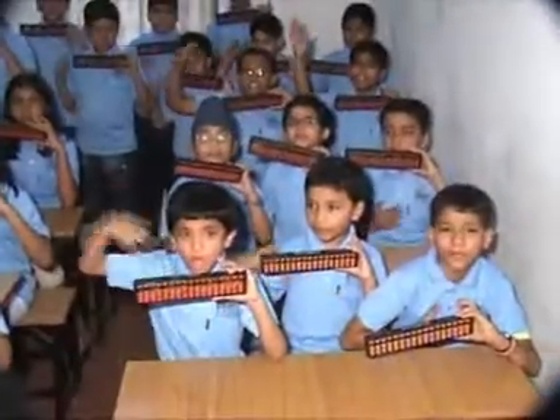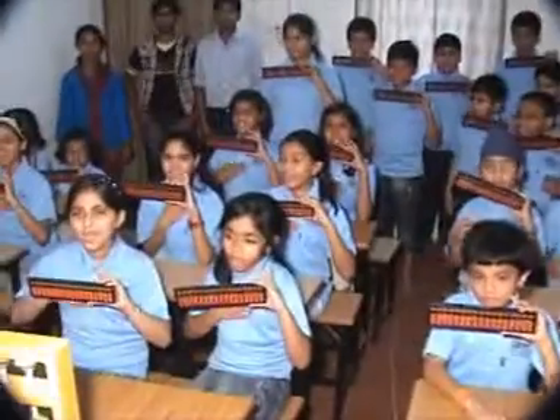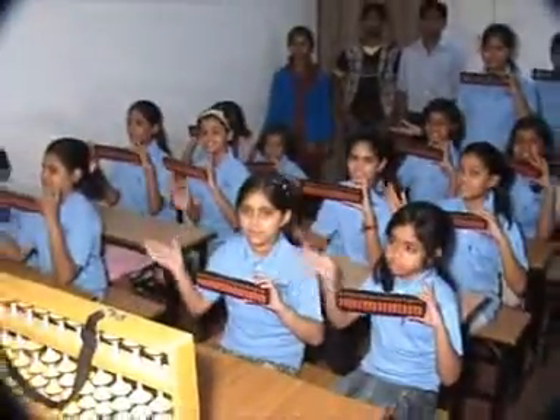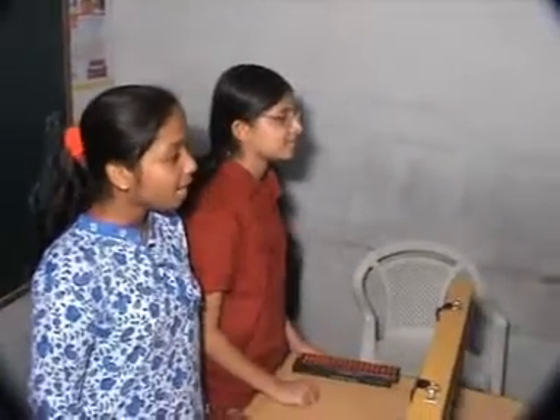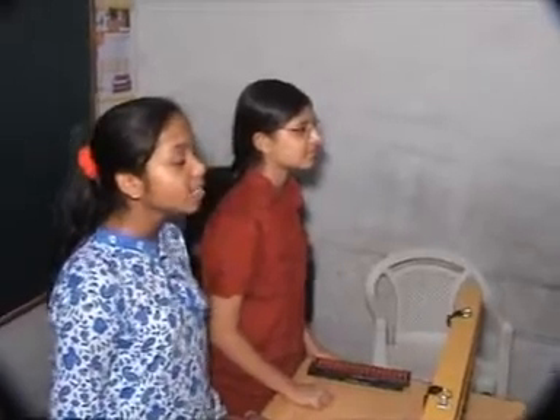We are Abacus Boys. We are Abacus Girls. Hey, are you also an Abacus student? No? Then join today Global Track My Abacus Education Program.